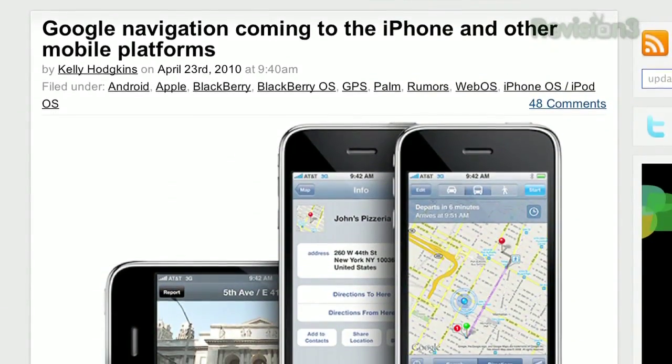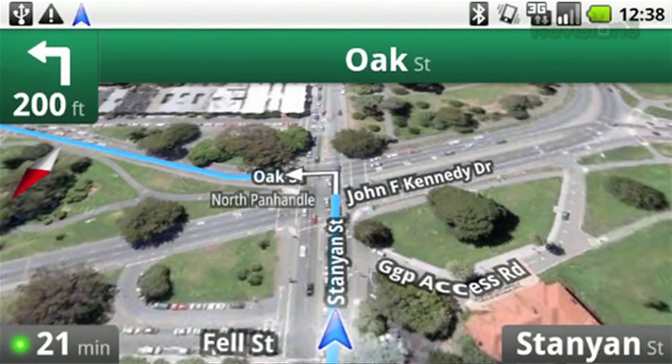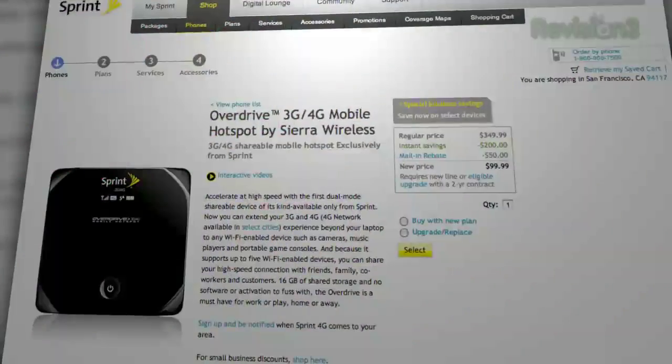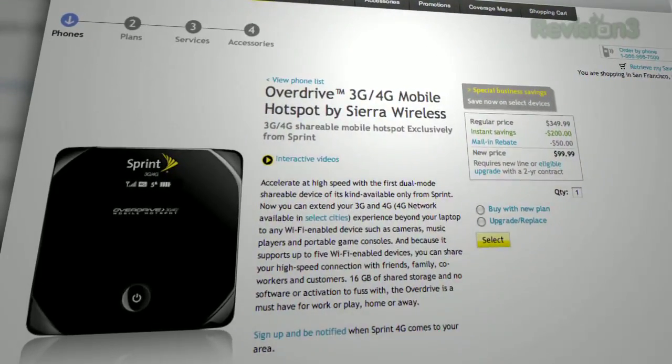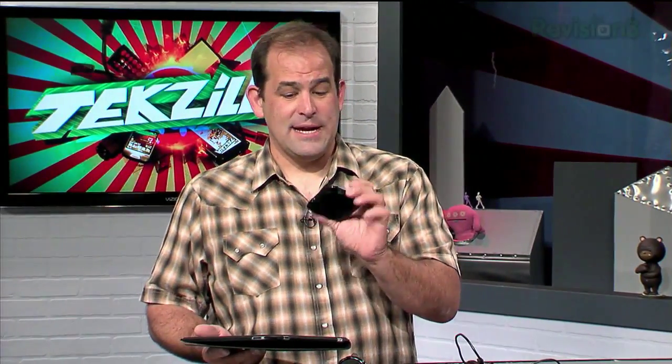Google is coming out with turn-by-turn directions, which will probably be paid software. What will turn the iPad into a GPS device is a 3G modem like the Sprint Overdrive that I'm holding here. It's not quite as good as those car kits, but it works in the city and out on the highway. The Wi-Fi really works poorly on the iPad if you ever leave the house — Wi-Fi location is useless once you start driving, unless you have a Wi-Fi device that outputs GPS data, like the Sprint Overdrive.